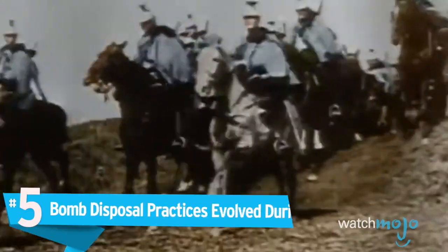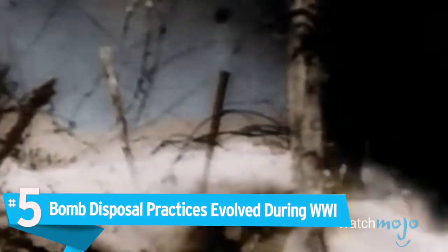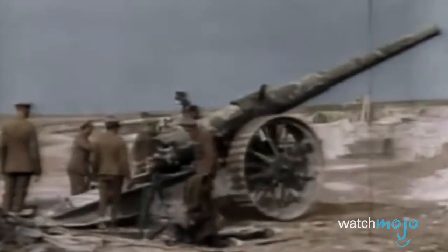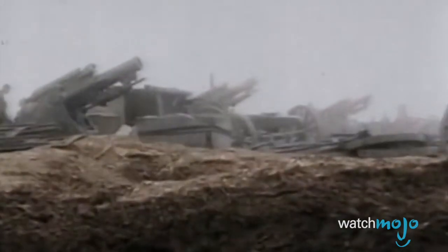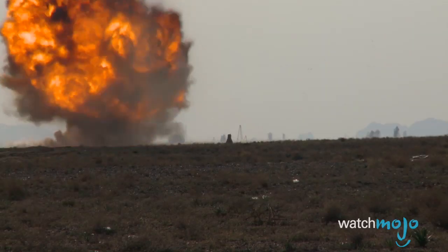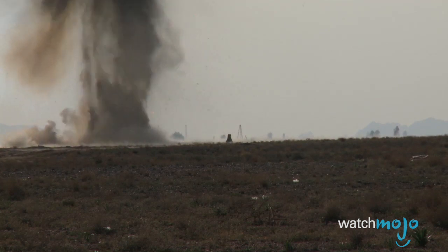Number five: bomb disposal practices evolved during World War One. Over the course of the first World War, munitions manufacturing was a flawed process and this caused major problems on the battlefield. Many shells never detonated. On top of the sheer destruction and chaos the Great War brought, nobody quite knew how to deal with the unexploded bombs, or UXBs, that littered battlefields, so informal bomb disposal units learned the appropriate skills.